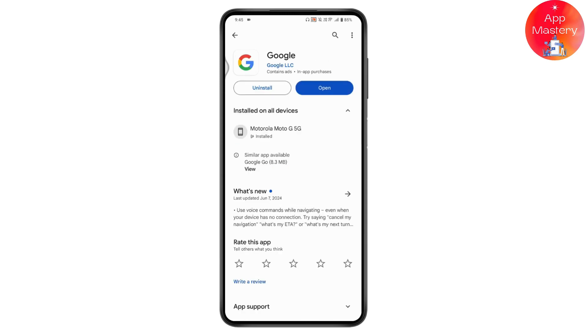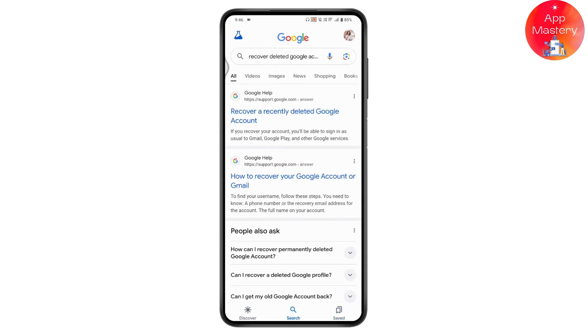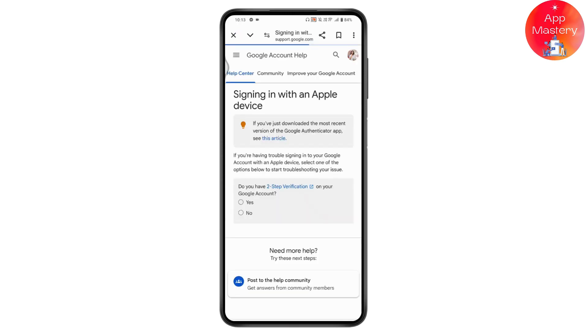Once updated, tap and open the Google application. Search for 'recover deleted Google account.' You will see a support.google.com result for 'Recover a recently deleted Google account' — tap on that. Then select the first option: 'Follow the steps to recover your Google account.'